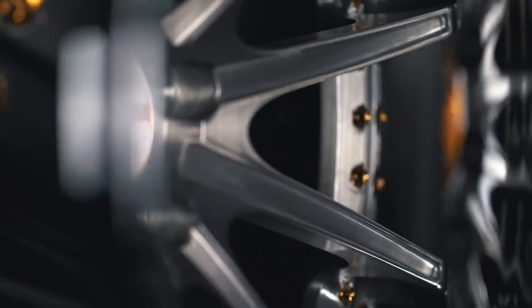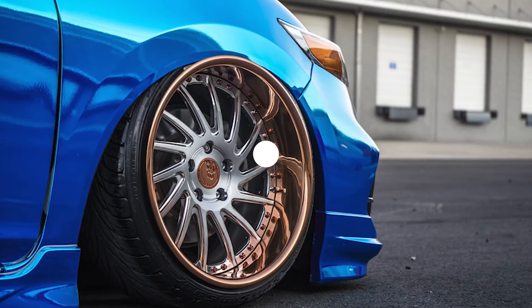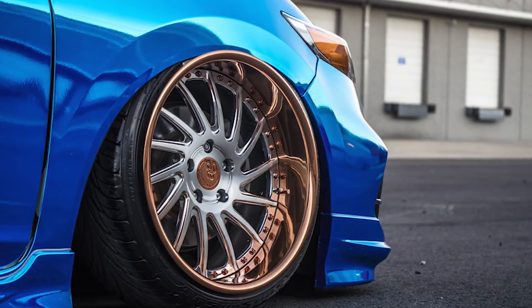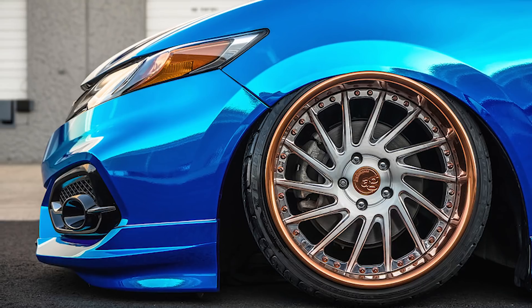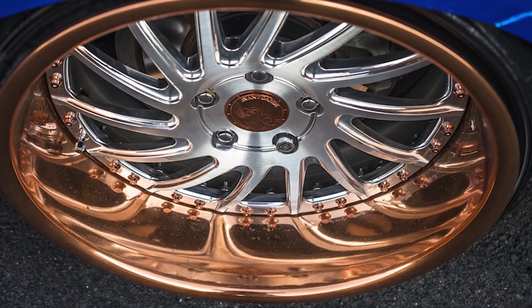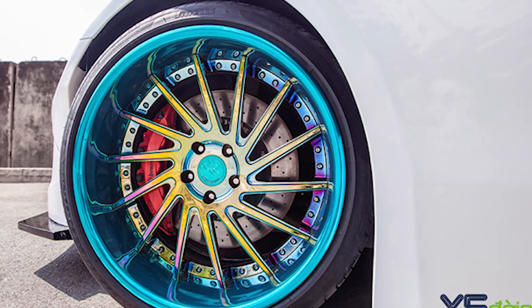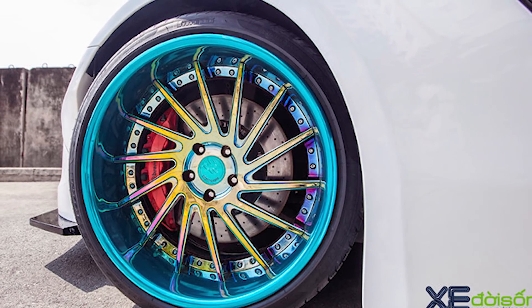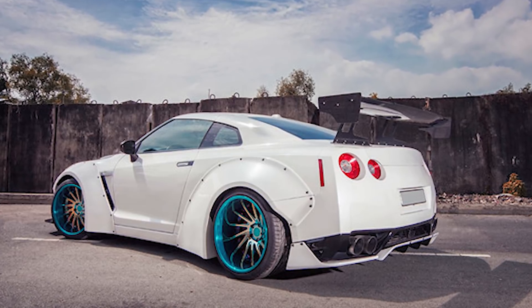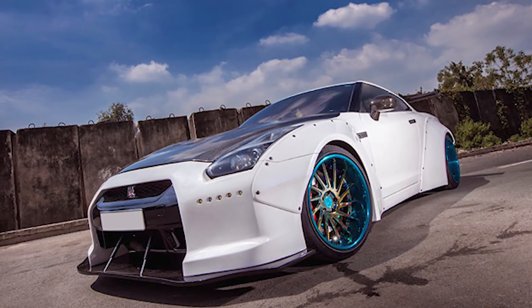Coming in at number one is the Avant-Garde F251. A set of those around 20 by 10 is going to run you $6,700 to $6,900. The Avant-Garde F251 is our number one choice simply because of everything that Avant-Garde has done recently in their multi-piece wheel game. On top of colors, sizing, dimensions, and all the options they offer, the F251 features my favorite twist multi-spoke design — and you just can't go wrong with a design that actually twists with the wheel and is directional in nature. It just gives the car an extra feel.